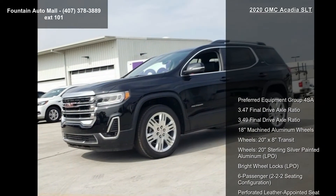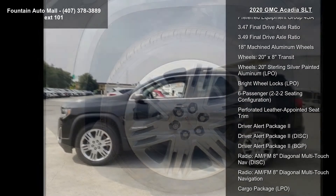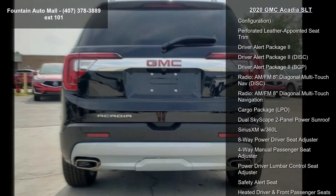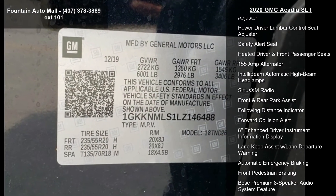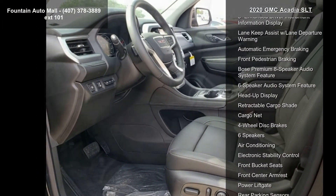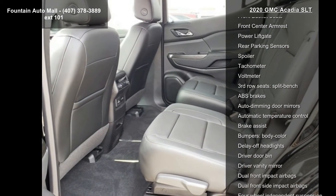Enjoy these notable features: Preferred Equipment Group 4SA, 3.47 Final Drive Axle Ratio, 18 Machined Aluminum Wheels, 20x8 Transit, 20 Sterling Silver Painted Aluminum LPO, Bright Wheel Locks LPO, 6 Passenger 2-2-2 seating configuration, and Perforated Leather Appointed Seat Trim.